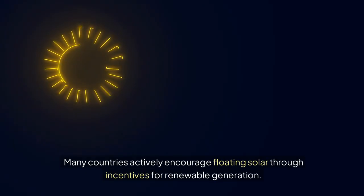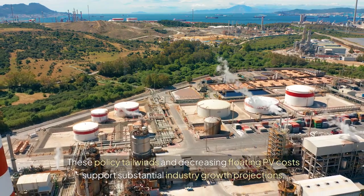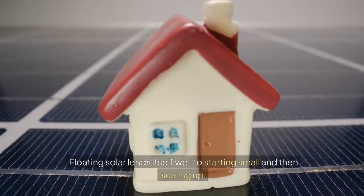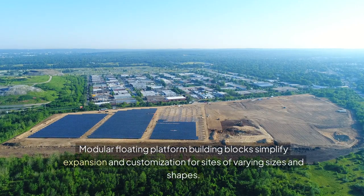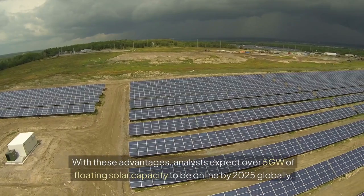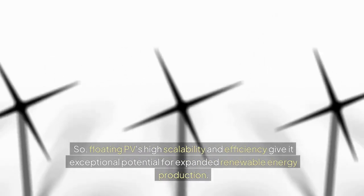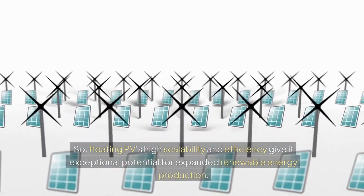Favorable policies: many countries actively encourage floating solar through incentives for renewable generation. These policy tailwinds and decreasing floating PV costs support substantial industry growth projections. Scalability and modularity: floating solar lends itself well to starting small and scaling up, with modular floating platform building blocks simplifying expansion for sites of varying sizes and shapes. Analysts expect over 5 gigawatts of floating solar capacity to be online by 2025 globally, giving floating PV exceptional potential for expanded renewable energy production.